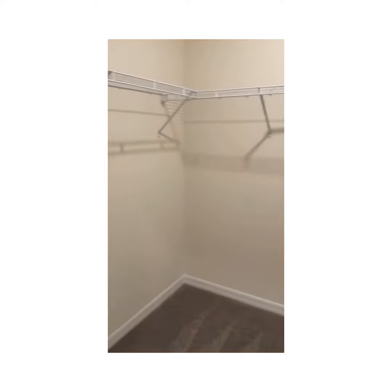They just lowered the price. Take a look at this master bedroom — huge size, beautiful view. And take a look at this closet: big walk-in closet.